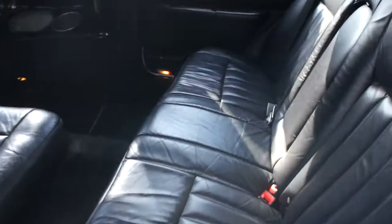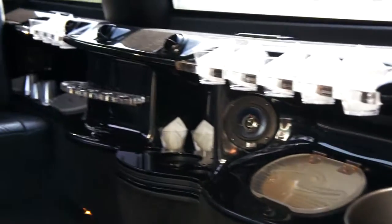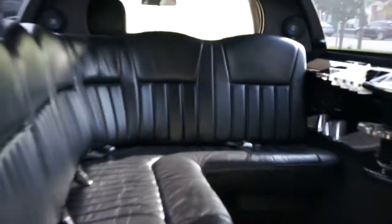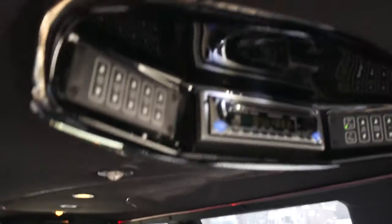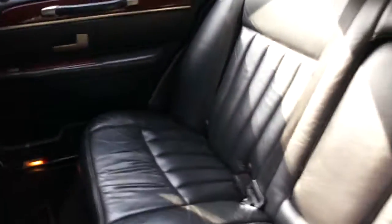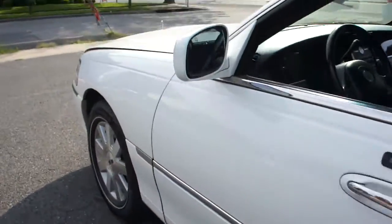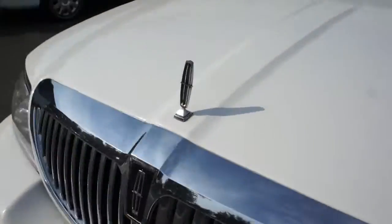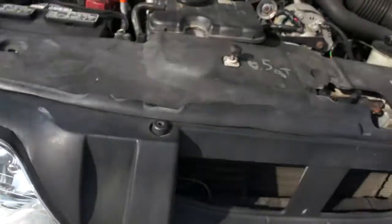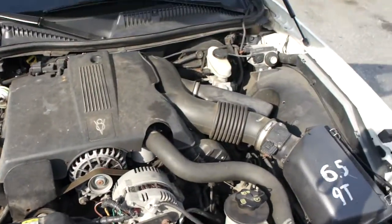Got 9 passengers back here, all the goodies. Everything works great.